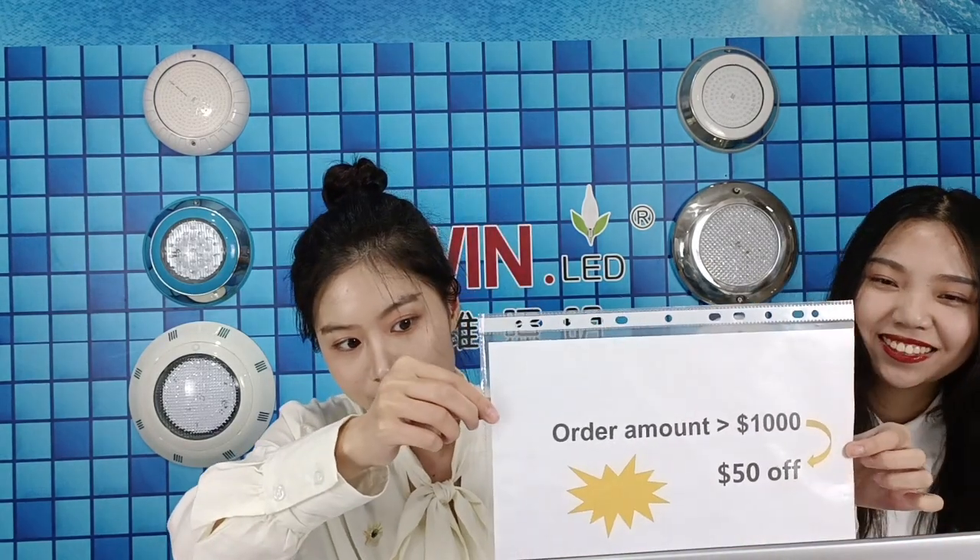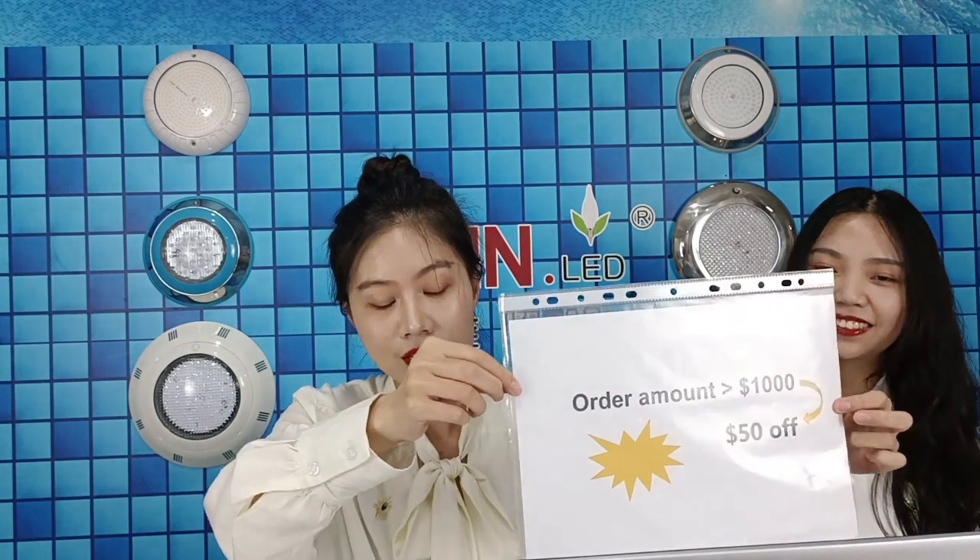Those are really nice designs. Now, regarding the discount: if your order amount is over one thousand dollars, we will provide you with fifty dollars off. This discount is valid for seven days. If you are interested in our products, welcome to contact us — our discount is waiting for you.